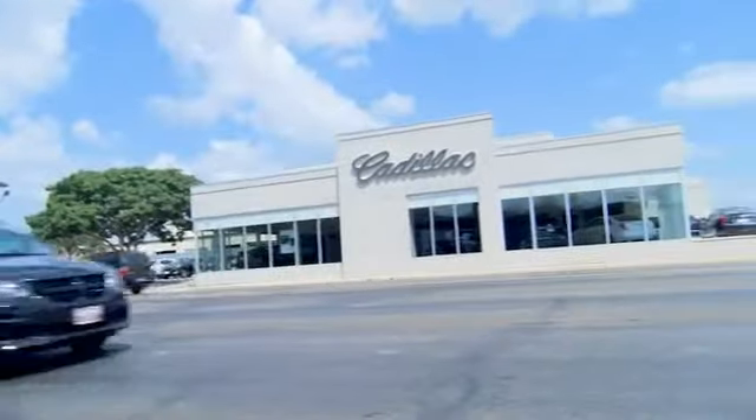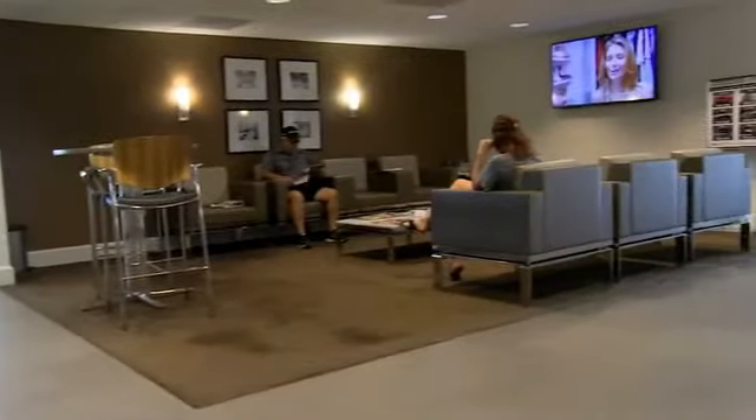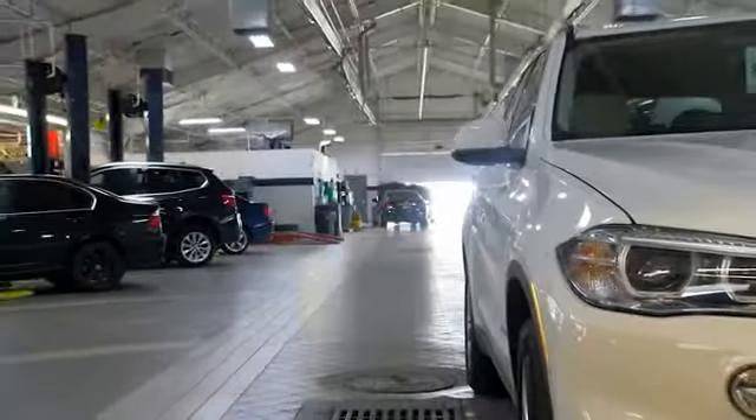Come see us at Alderson Cadillac. We have a great selection, we have great people, we value our customers before, during and after the sale. We are generations deep in luxury since 1949.